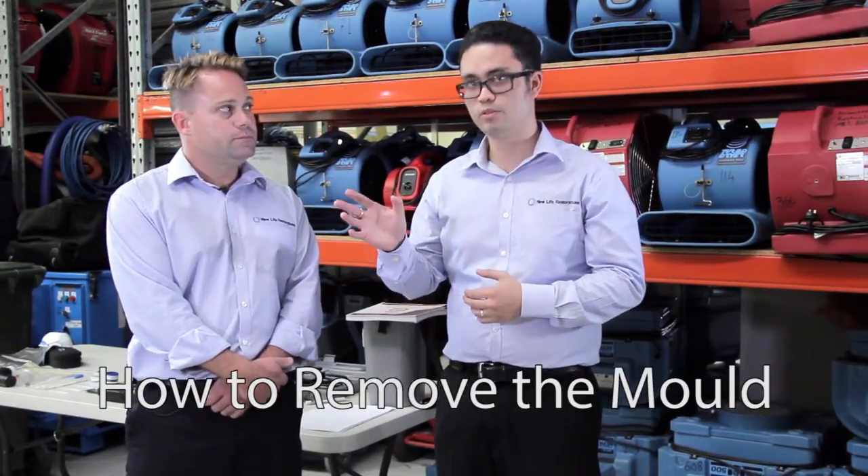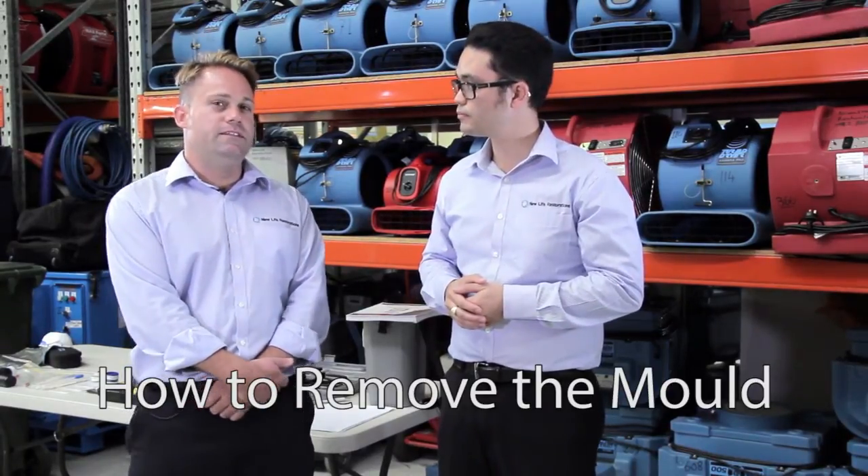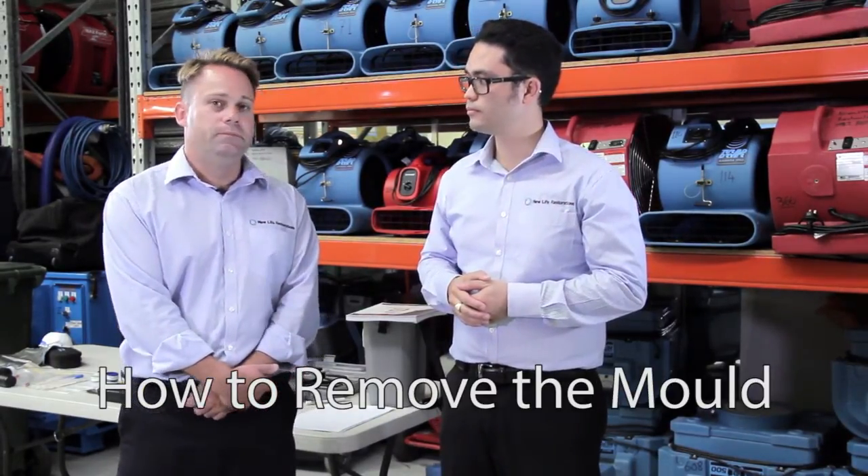What type of steps would a remediator take to remediate the mould? Firstly, you need to contain the environment or the contamination. Secondly, you'd HEPA vacuum that area to physically remove the spores from the environment. For listeners, a HEPA vacuum is basically a vacuum that removes 99.7% of particulate down to about 0.3 microns.